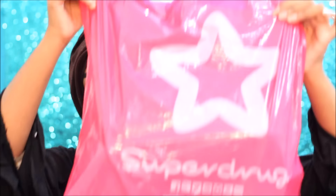I actually got a lot of things from the UK. My brother was there and he brought and bought all the products for me, so I'm really excited. Let's start! The first haul is from Superdrug.